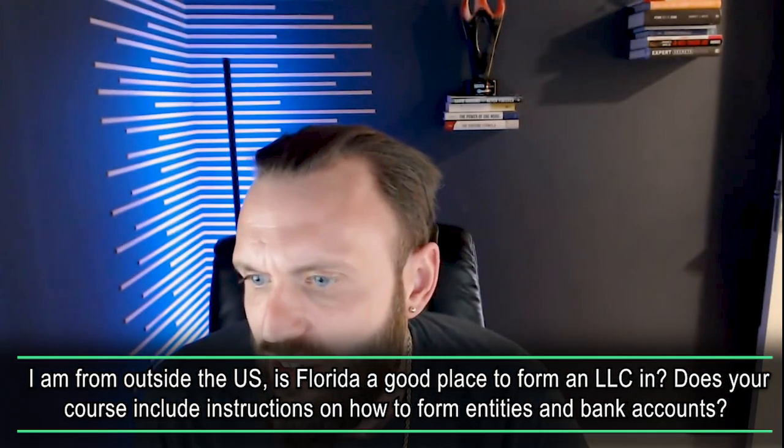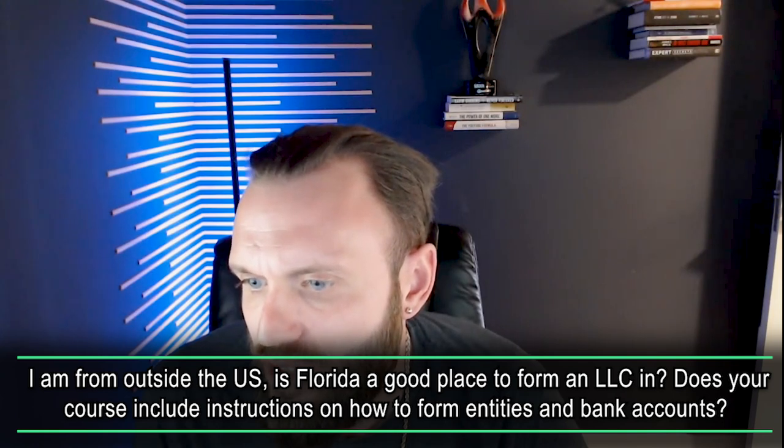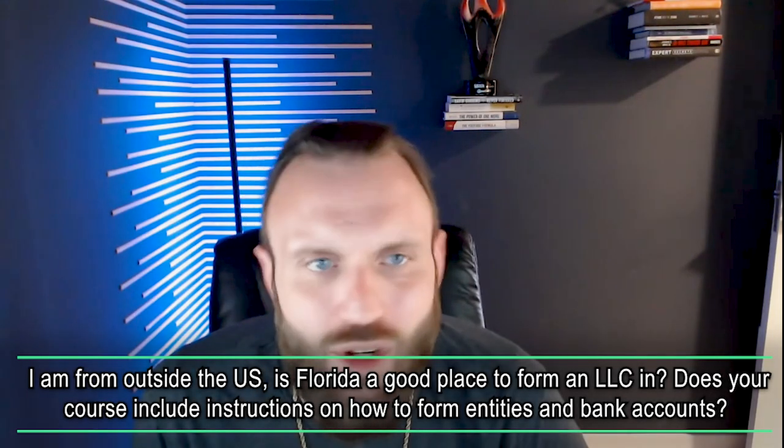Someone from outside the U.S. asks: is Florida a good state to form an LLC, and does the course cover forming entities and bank accounts? Yes — our program shows you how to register your LLC and discusses what states we recommend. If you're out of the country, I'd suggest opening your LLC in Wyoming or Delaware — a tax-free state. It just makes more logical sense.